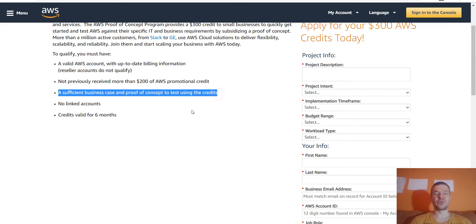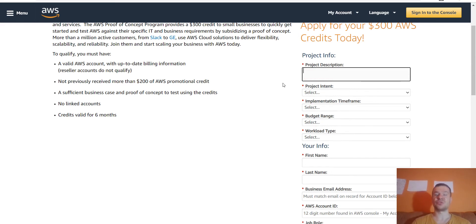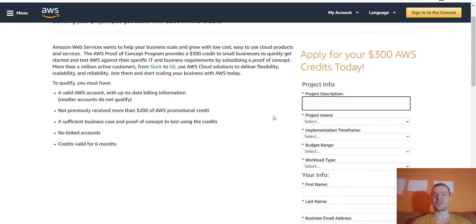You will need a proof of concept — a project or anything that you can start and deploy on AWS — and you can use $300 of free credit. They will approve your project and grant you this money to use their resources. You should describe your project as well as possible, because this is review-based. They will check your submission, review your project, and afterwards approve your credit, so be as descriptive as possible.